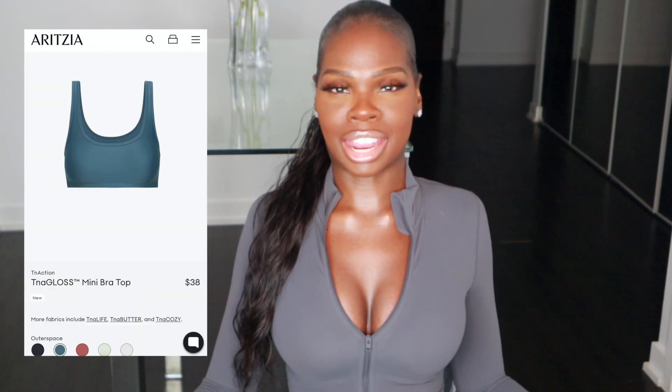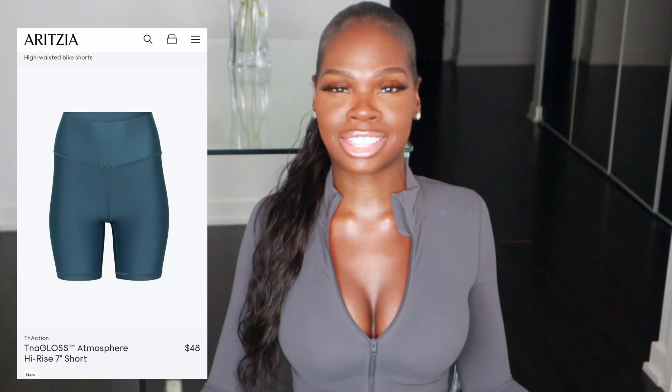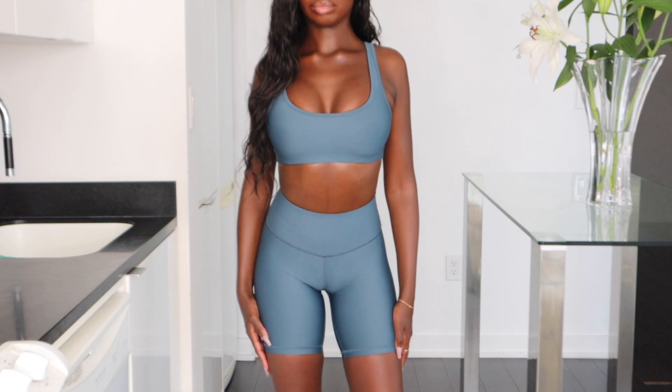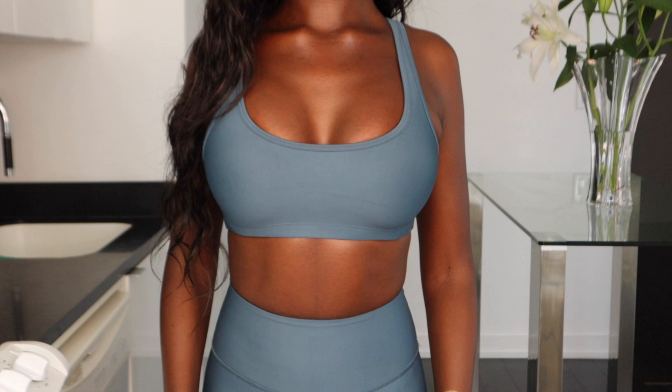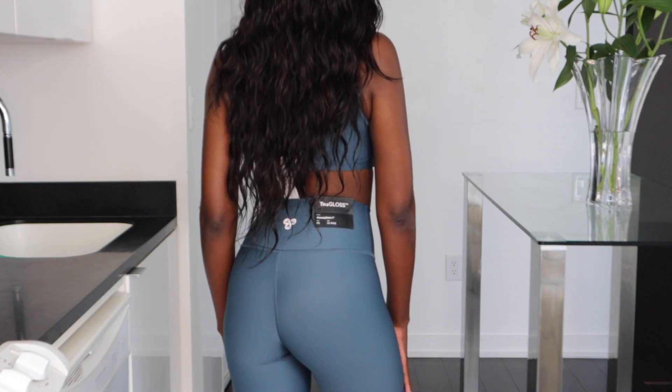Next up, we have the TNA Gloss Atmosphere Mini Bra Top. This one came in at $38 and I picked it up in a size small. I paired it with the matching 7-inch bicycle shorts — also TNA Gloss — in an extra small, which came in at $48. Can we talk about this beautiful bluish turquoise color? I absolutely love the sheen on this fabric. This TNA Gloss line is a little different from other TNA pieces — it has a sheen to it, hence the name, which really makes the color pop on your skin. It's stunning. This line is also made for medium impact exercise, so if you're in the gym doing running or jumping, this is for you. It's very contouring, body-skimming, and a little bit thicker than the other TNA pieces in this haul.